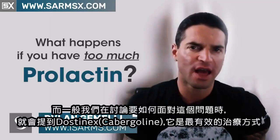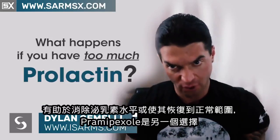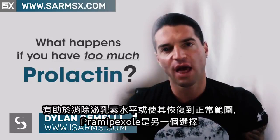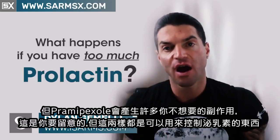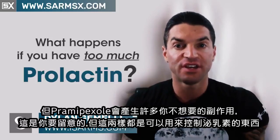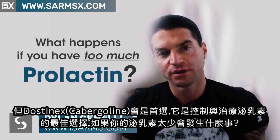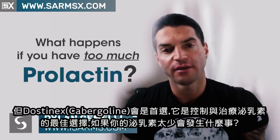To actually treat this, that's where Dostinex comes into play, also known as cabergoline. This is going to be the most effective treatment, remedy, or method at actually helping to clear up the prolactin levels or get them back in the right range. Pramipexole is another option, although along with pramipexole you're going to have a lot of unwanted side effects. Dostinex — also known as cabergoline — is the number one option and your best bet at controlling and treating prolactin.